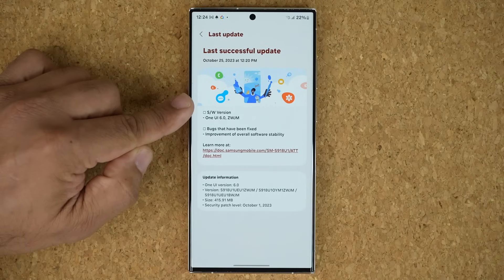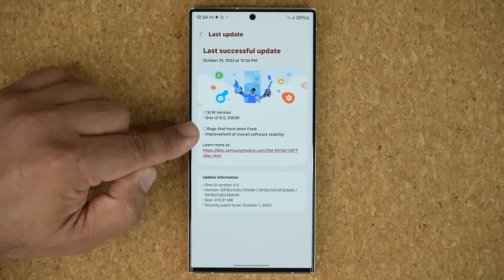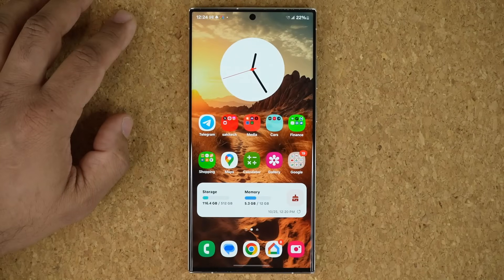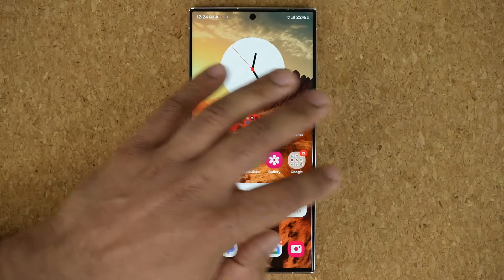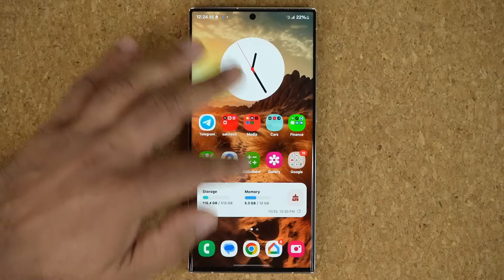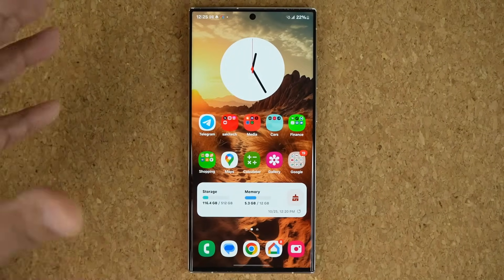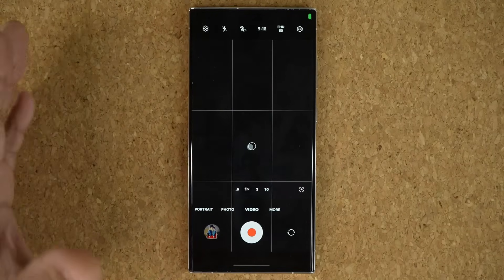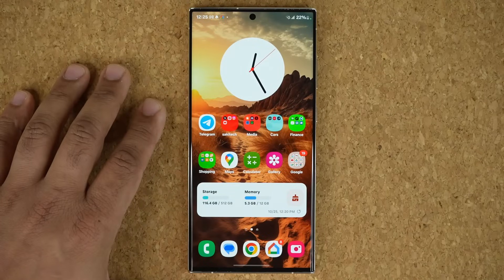For some reason over here they put the wrong build number, but you can see bugs that have been fixed. Basically what we have is overall system and software stability, which is what we expect from these final updates. So the system is going to be smoother, less bugs, less crashes. I was having problems with the camera application — that is now fixed. I just tried that off camera, and the camera problems have been fixed as well.